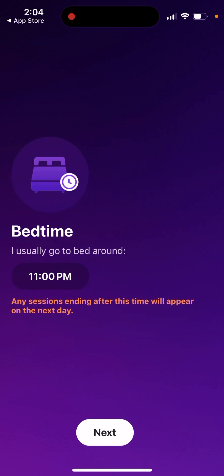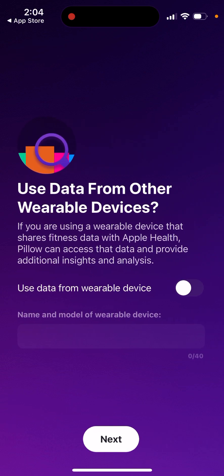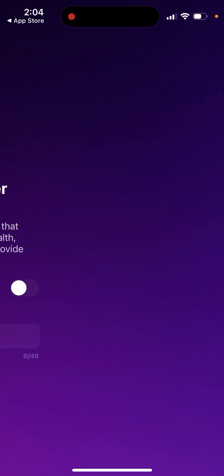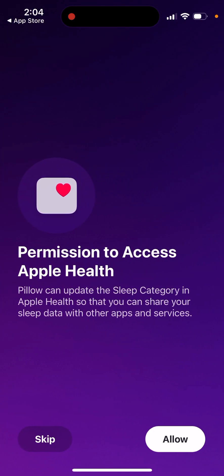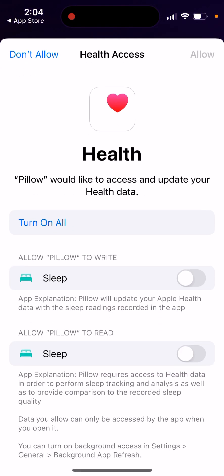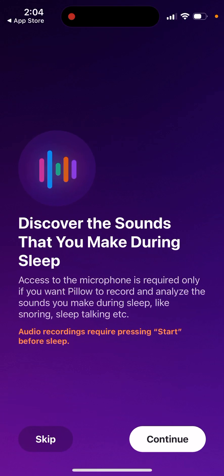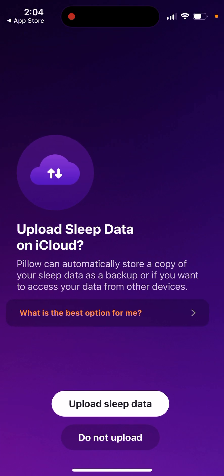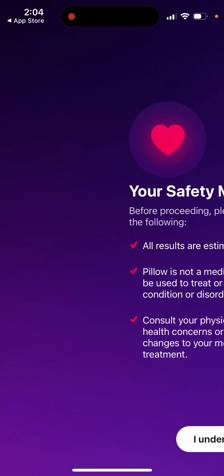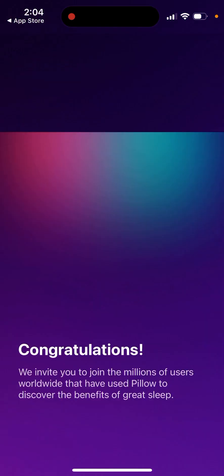When you go to bed, you can enable notifications, use data from wearable devices, and allow the necessary permissions. Then you're ready to use the app.